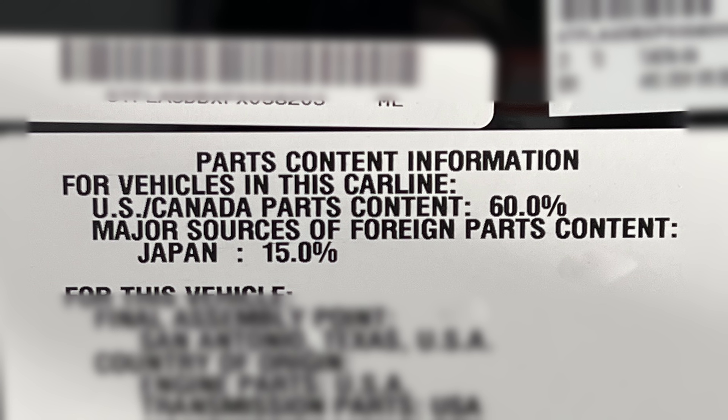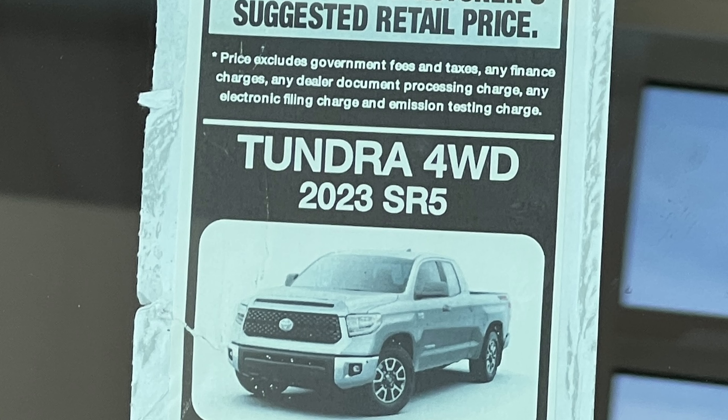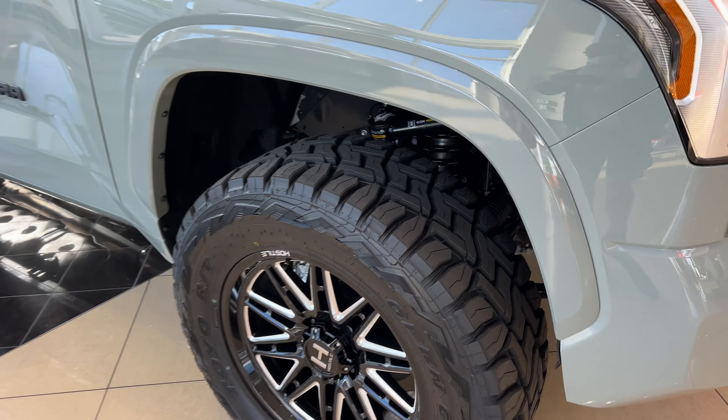And the last interesting part: this Tundra has 60% of its parts from the US and Canada, and only 15% from Japan. The country of origin for the engine and transmission parts is the USA, and it was assembled in San Antonio, Texas. And the price — drum roll — 73,000 dollars.